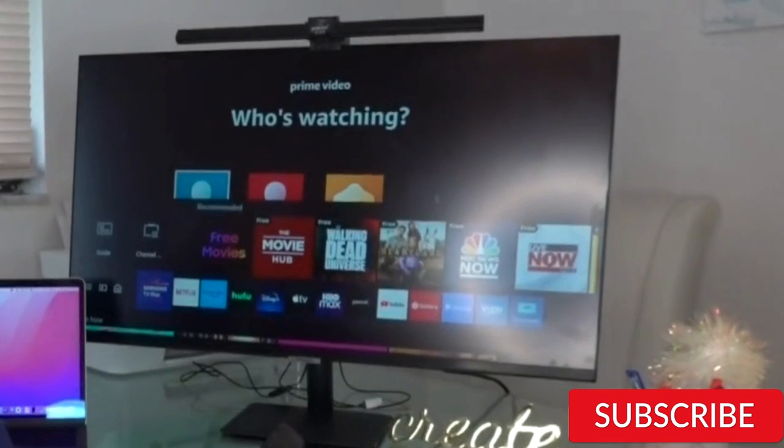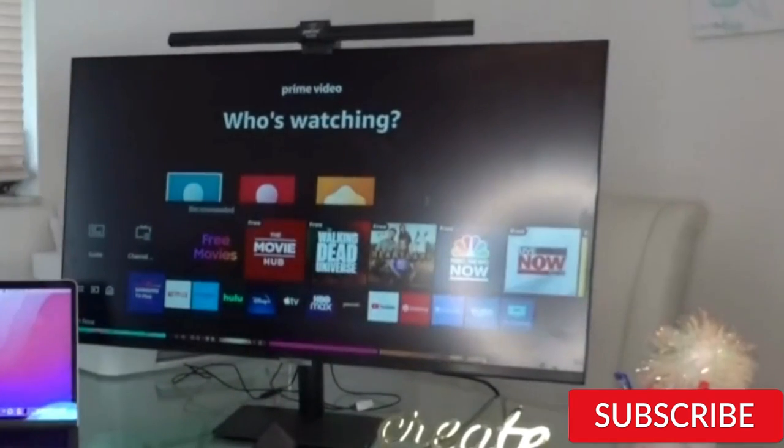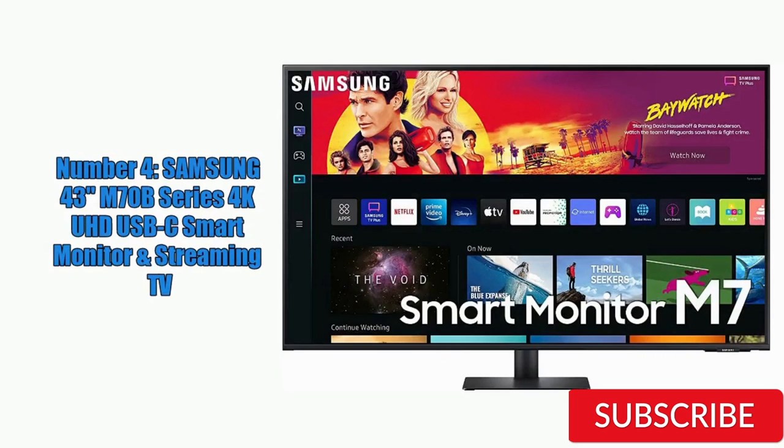While the device's performance is good for its price range, it may not be suitable for those who demand the highest level of picture quality. Its color accuracy and contrast may not be as good as more expensive models, and it may struggle with fast-paced action scenes. Overall, the Samsung 43-inch M70B Series is a good option for those looking for a versatile device that can serve both as a monitor and a TV.